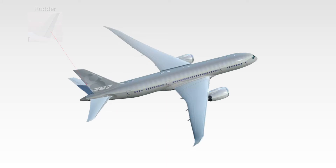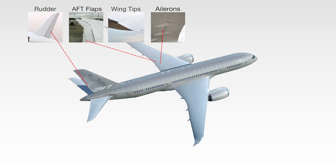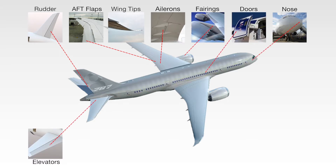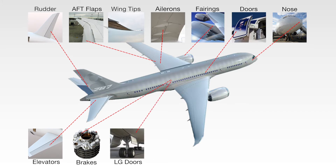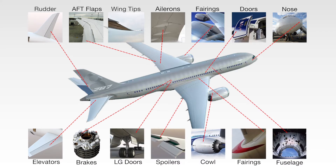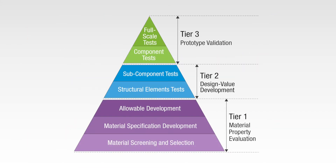Composites provide significant performance and weight advantages over traditional materials. However, this tremendous value comes at a cost in the aerospace industry, as the validation of composite designs are more expensive and time-consuming than traditional metallic designs.